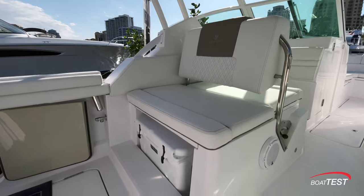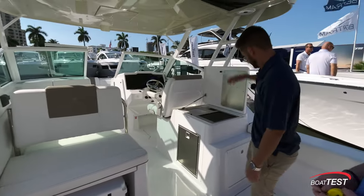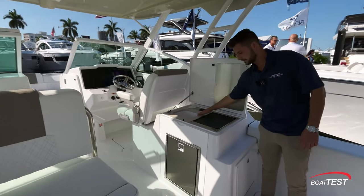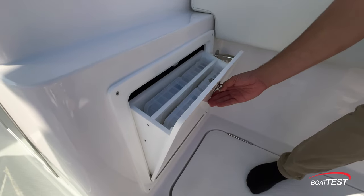The boat comes standard with a Yeti cooler that stays here, and then you've got your entertainment center — your grill, your sink, a fridge for your drinks, and nice pullout tackle storage.